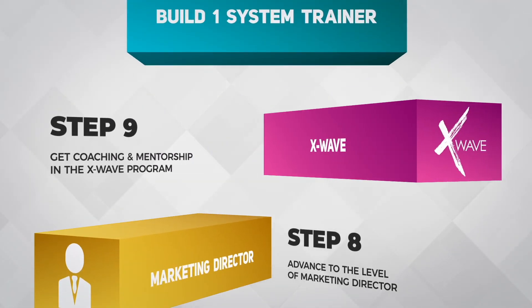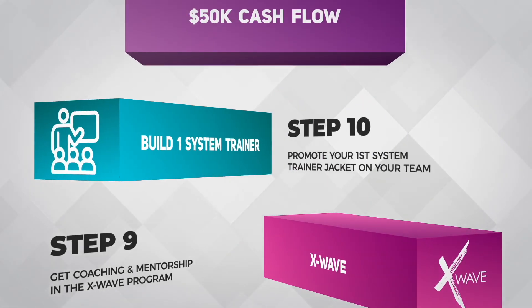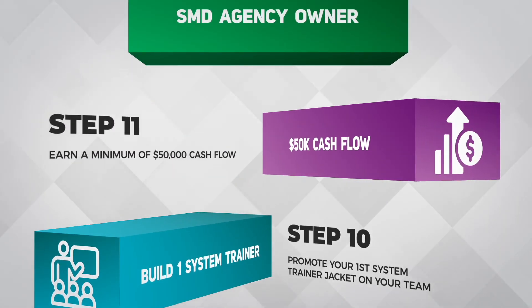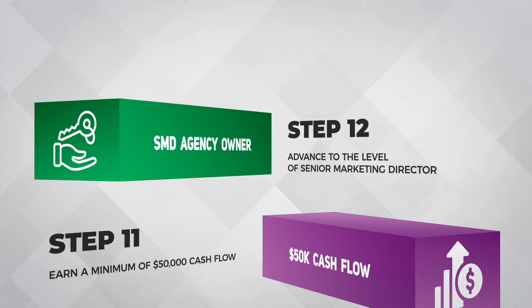Step 9: get coaching and mentorship in the X-Wave program. Step 10: promote your first system trainer jacket on your team. Step 11: earn a minimum of $50,000 cash flow. And finally, Step 12: advance to the level of senior marketing director.